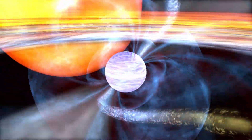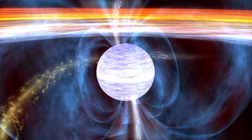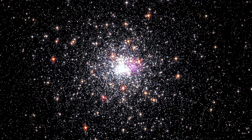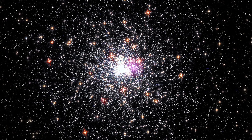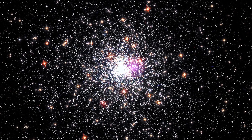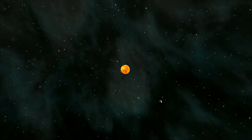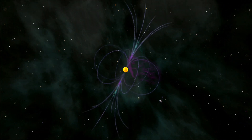But the millisecond pulsar in NGC 6624 doesn't fit neatly into this picture. It's so bright that Fermi directly detects its gamma rays, and so far it's the only one seen in a globular cluster with such power. It's losing energy so fast that it must be only around 25 million years old — the youngest millisecond pulsar ever found.